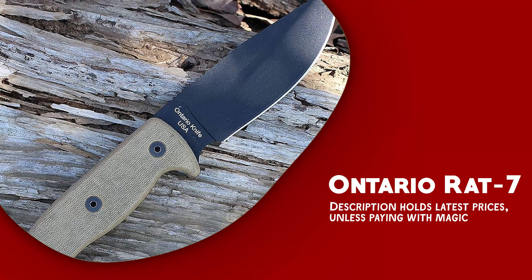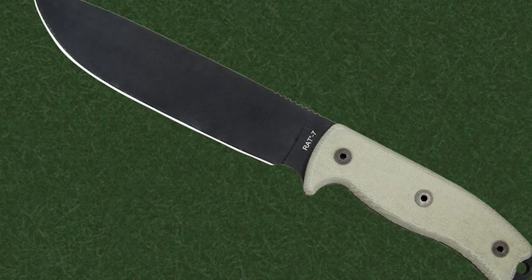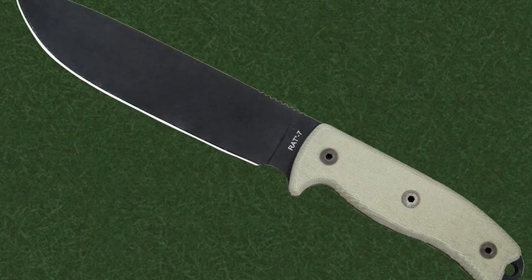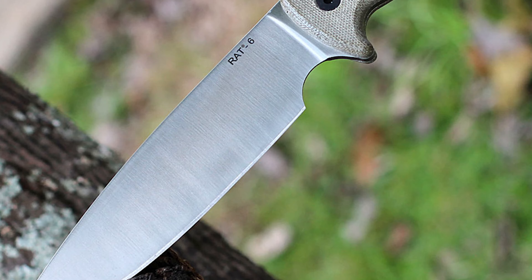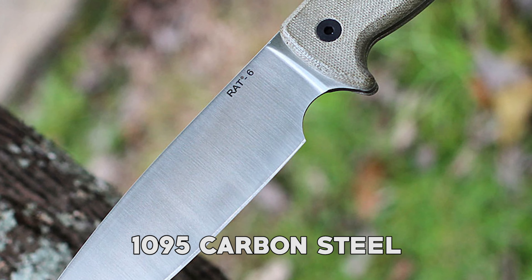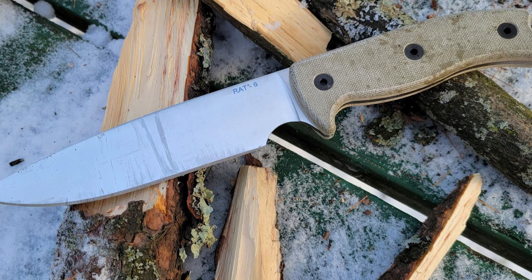The Ontario RAT 7 is built for versatility and durability, representing the RAT series known for its robust features. Its substantial 17.5-centimeter blade, crafted from resilient 1095 carbon steel, showcases its capability to handle a variety of demanding tasks with ease.